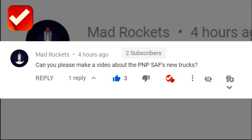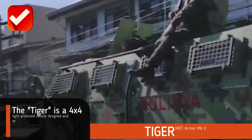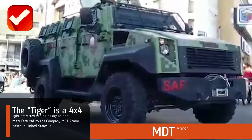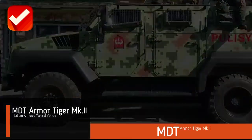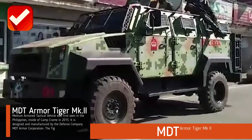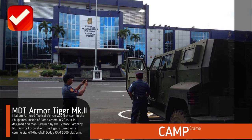Before we start, I would like to thank Mad Rockets for giving us a good suggestion to make this another great episode. The Tiger is a 4x4 light protected vehicle designed and manufactured by the company MDT Armor, based in the United States, a subdivision of MDT Protective Industries from Israel. The MDT Armor Tiger Mk2 medium armored tactical vehicle was first seen in the Philippines inside Camp Krama in 2015.